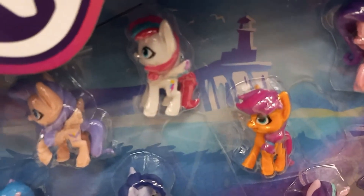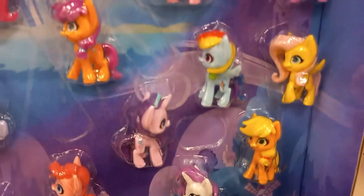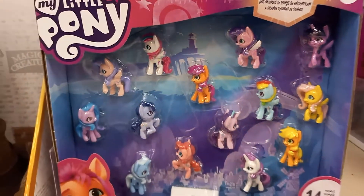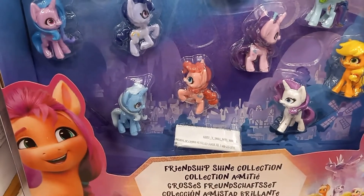This tiny little My Little Pony set — I have some that are this little, I just love them. It's got 14 pieces and it says Friendship Shine Collection.